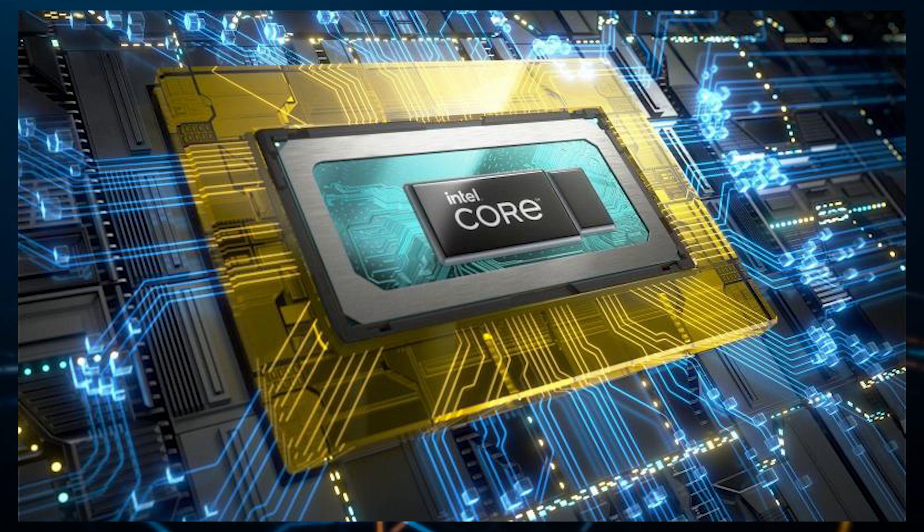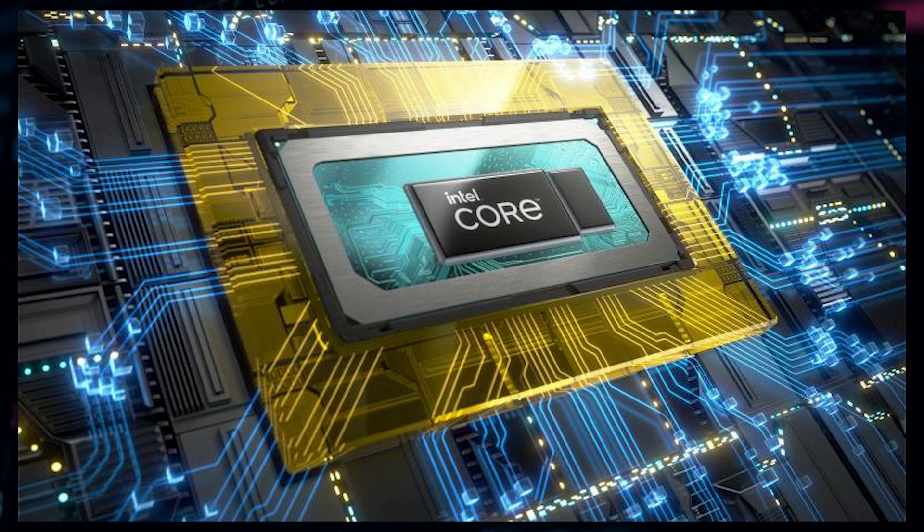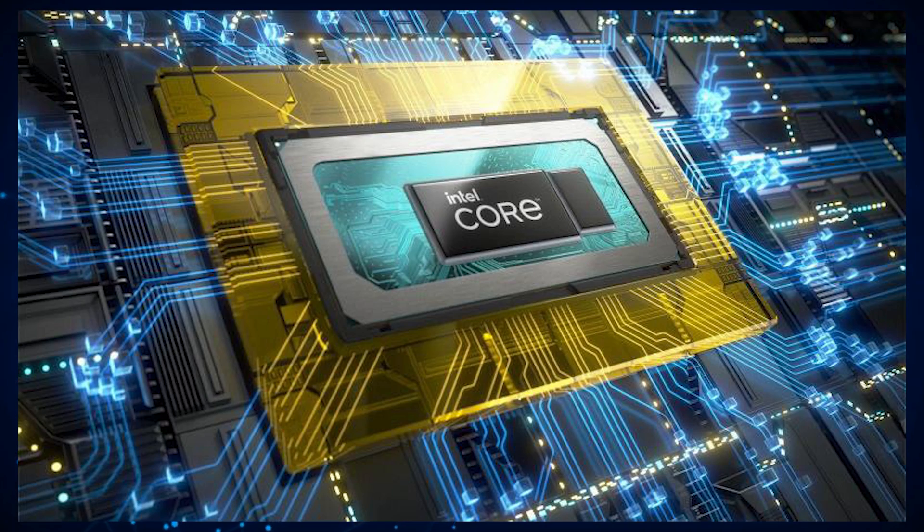The two CPUs that appear within the benchmarks are the Intel Core i7-1280P and the Intel Core i5-1240P. The Intel Core i7-1280P features 12 cores, 20 threads, 24 megabytes of L3 cache, a base frequency of 1.8 gigahertz, and a boost frequency going all the way up to 4.8 gigahertz. The Intel Core i5-1240P features 12 cores and 16 threads, 12 megabytes of L3 cache, a 1.7 gigahertz base frequency, and is only able to turbo up to 4.4 gigahertz.